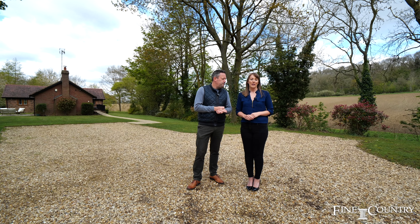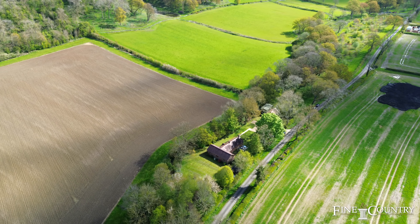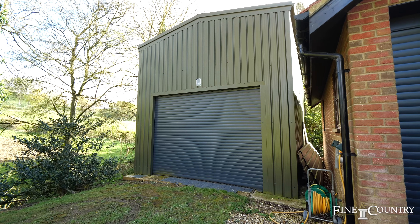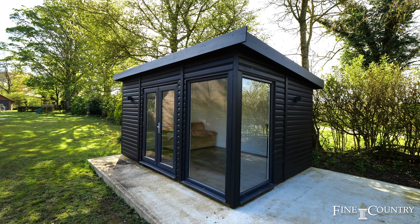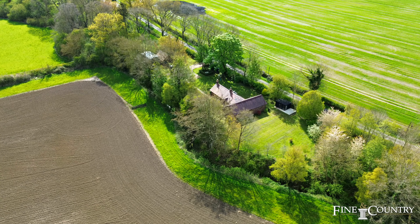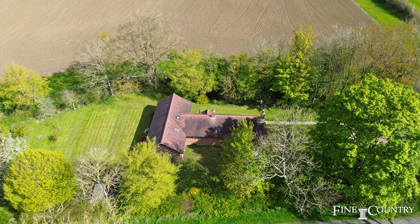Welcome to Steeles Hollow, a refurbished four-bedroom detached bungalow with its own woodland, a variety of outbuildings including a steel-framed workshop, a detached garage and an external office. Set in 1.47 acres, this really is a special opportunity that's not to be missed.